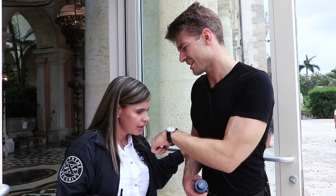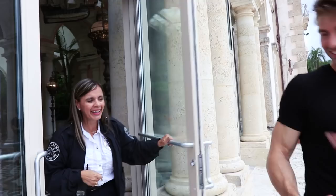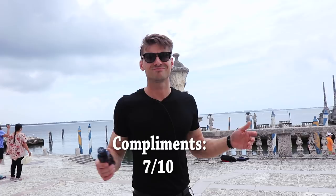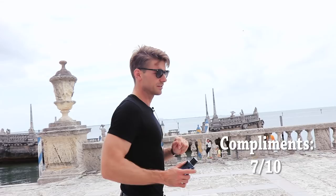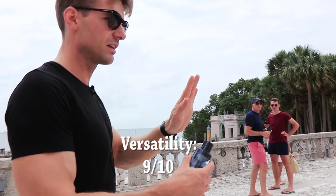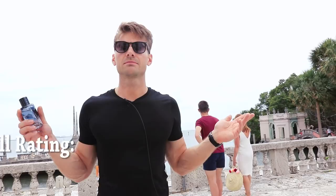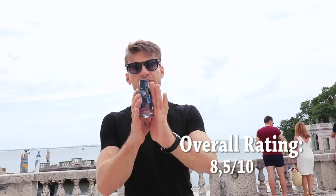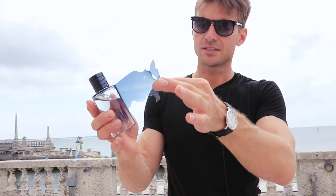So performance: 8.5 out of 10. Compliments: I have to deduct a little — it used to be better, now it's in the 7 out of 10 area, still great but not as impressive. Versatility: 9 out of 10 easily — you can wear this everywhere, anytime: fall, winter, spring, summer, work, play, gym, whatever. Overall, my current rating for Dior Sauvage EDT is 8.5 out of 10. It's still one of the best fresh mass-appealing fragrances out there.